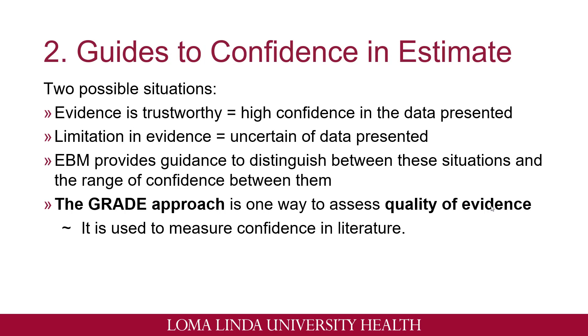Number two: guides to confidence and estimates. There are two possible situations you can run into when encountering evidence in literature. First, evidence is trustworthy — you have high confidence in the data presented to you. Second, there are some limitations in the evidence; for example, there might be some biases, so we're uncertain of the data presented. Evidence-based medicine helps us distinguish between these types of situations and gives us a range of confidence. What we use is called a GRADE approach. This is one way we assess the quality of evidence and it's used to measure confidence in literature, which will be used to base our recommendations.